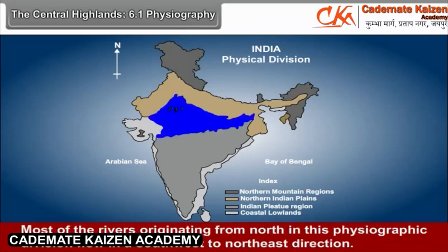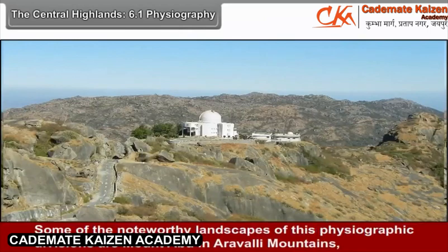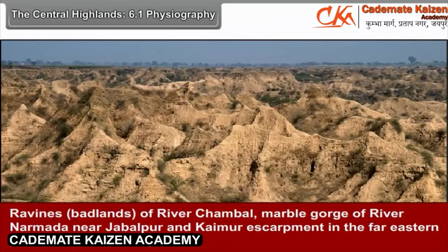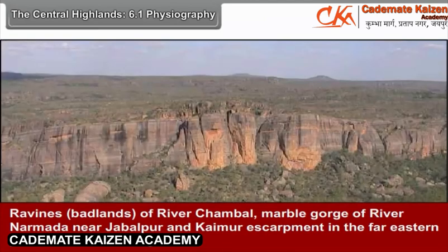Most of the rivers originating in the north of this physiographic division flow in a south-west to north-east direction. The Central Highlands are wider in the west and the width decreases towards the east. Some noteworthy landscapes of this division are Mount Abu in the Aravali Mountains, the ravines of River Chambal, the marble gorge of River Narmada near Jabalpur, and the Kaimur escarpment in the far eastern part of the Central Highlands.